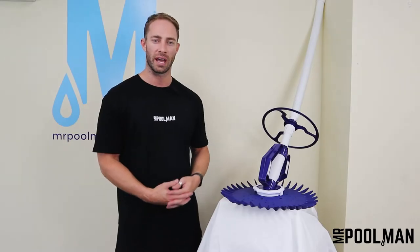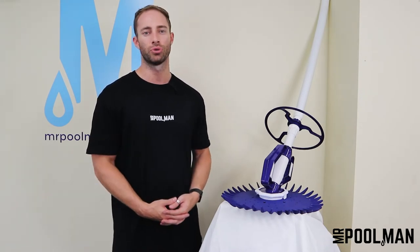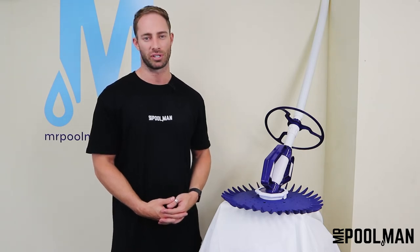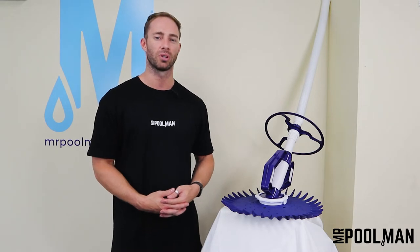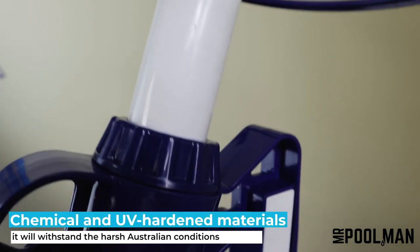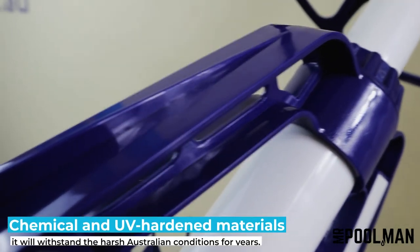Aussie pool owners wanted a dependable cleaner for its efficiency, stability, and easy installation. The Rapid is the go-to pool cleaner that is backed by Mr. Pool Man and comes with a huge two-year warranty. We've been selling the Rapid Pool Cleaner for nearly a decade, and it's by far the most reliable and best-selling pool cleaner from Mr. Pool Man. Built with chemical and UV-hardened materials, it will withstand the harsh Australian conditions for years of worry-free pool cleaning.